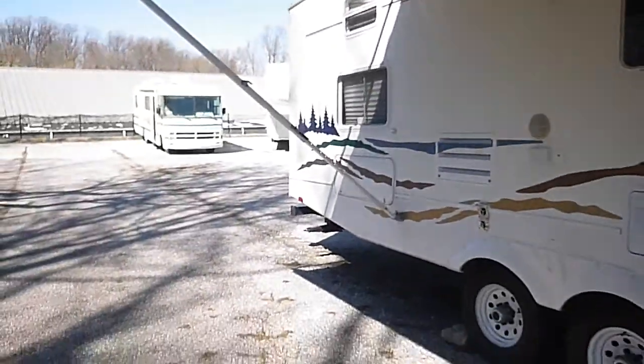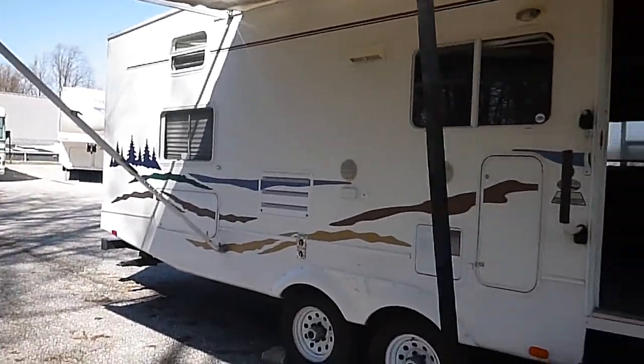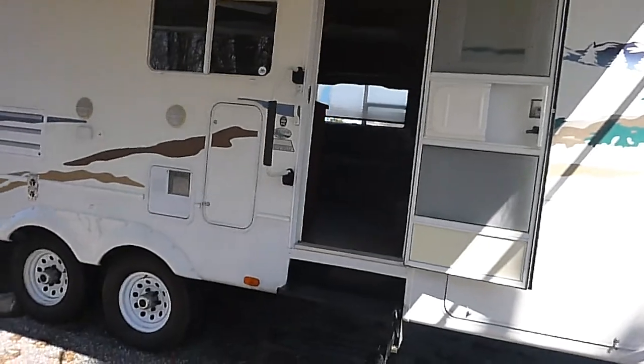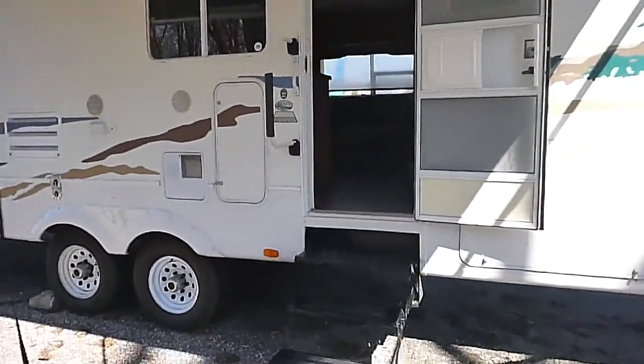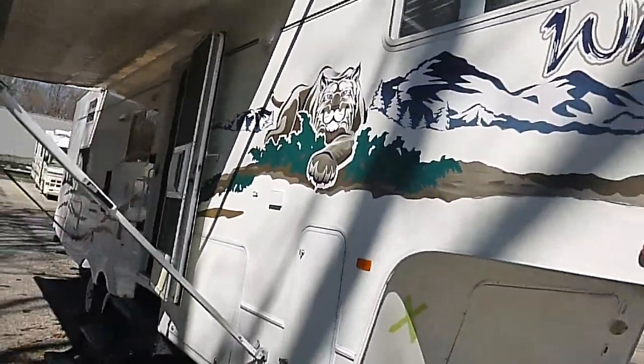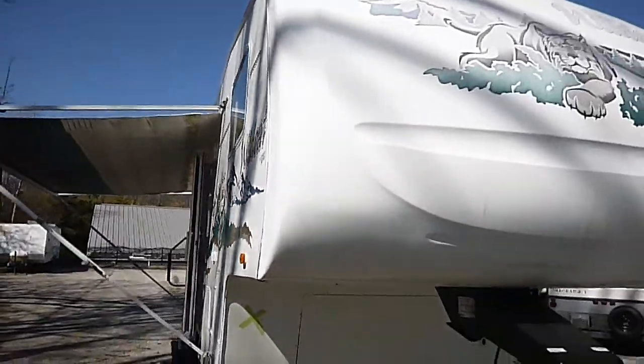On the outside she looks pretty good — graphics look good on the side. The awning shows a little wear toward the back up there. Tires are in good shape; there are pictures of them in the listing. We pulled it about 100 miles, no problems. Pictures of the roof are also in the listing — looks good up there.